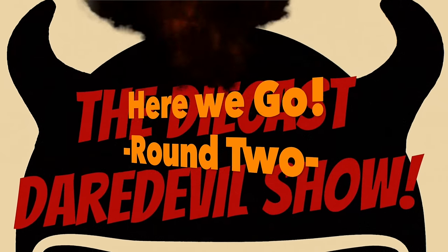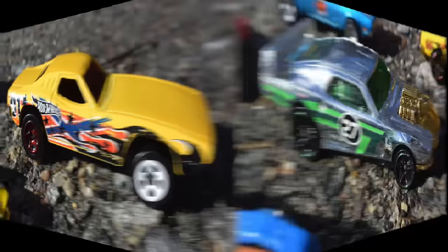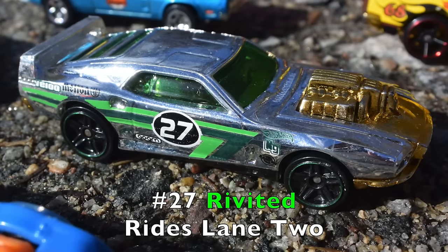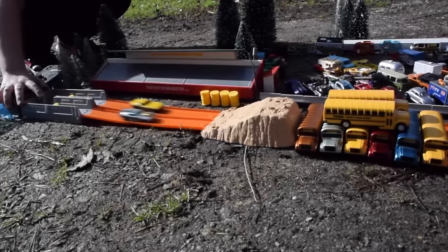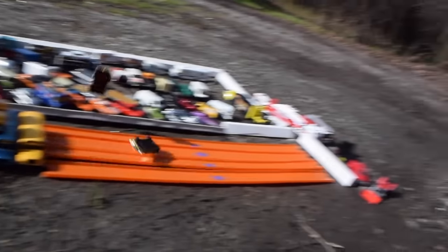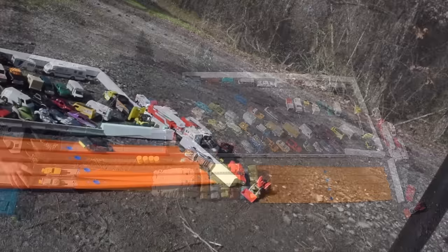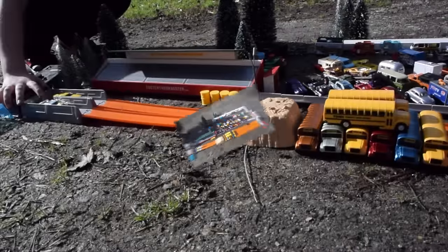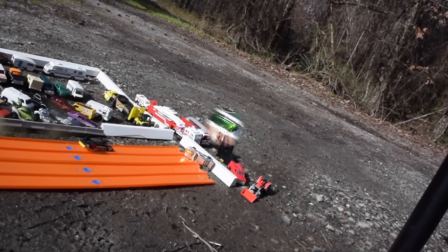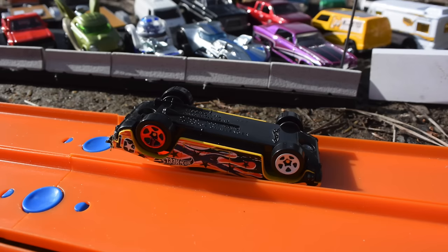Alright, here we go — round two, the semi-finals. Race one of the semi-finals: the Dixie Challenger rides lane one and the chromed-out Riveted rides lane two. Wow, that was fast. Whoa, that had to hurt. The Riveted moves on to the finals and the Dixie Challenger goes back on the trailer.